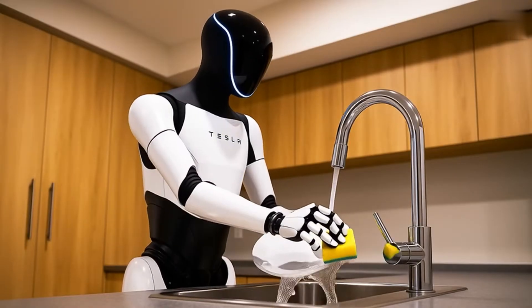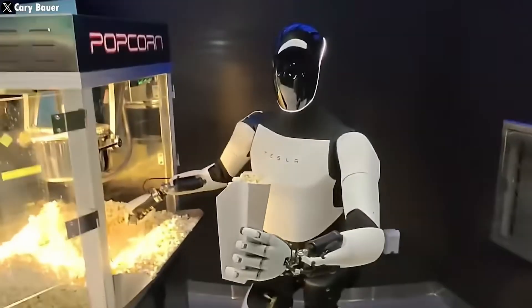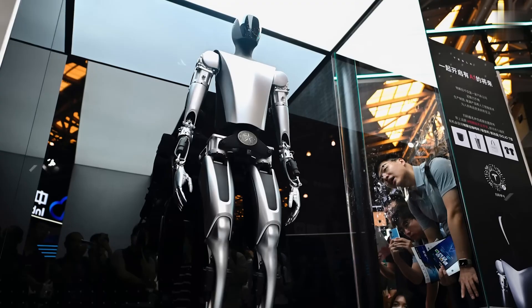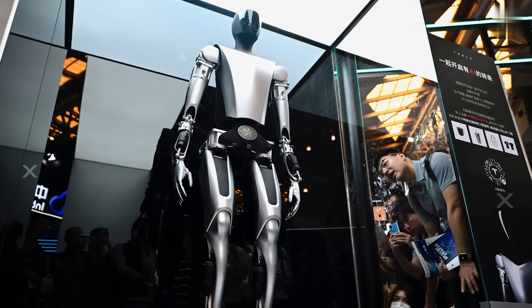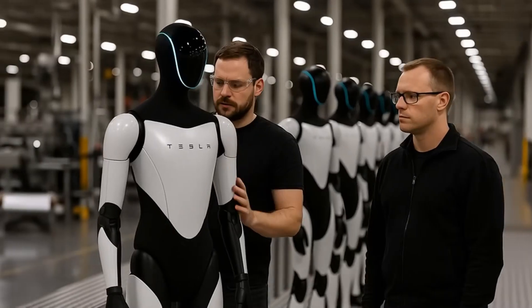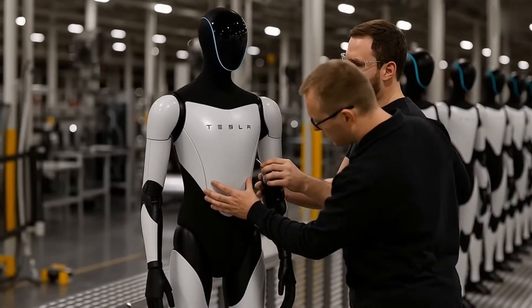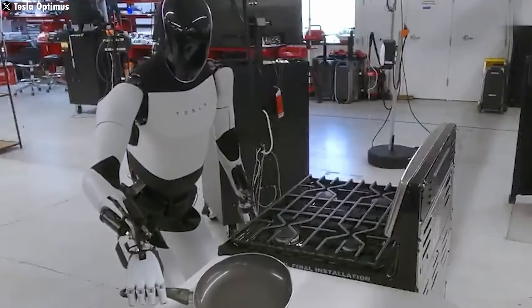But it's not magic. It's dexterous hands, serious cognitive smarts, and split-second coordination all working together. It's the leap from industrial assembly lines into real human life — a robot that can live in your kitchen, move around your home, and actually do the chores you hate without breaking a sweat.